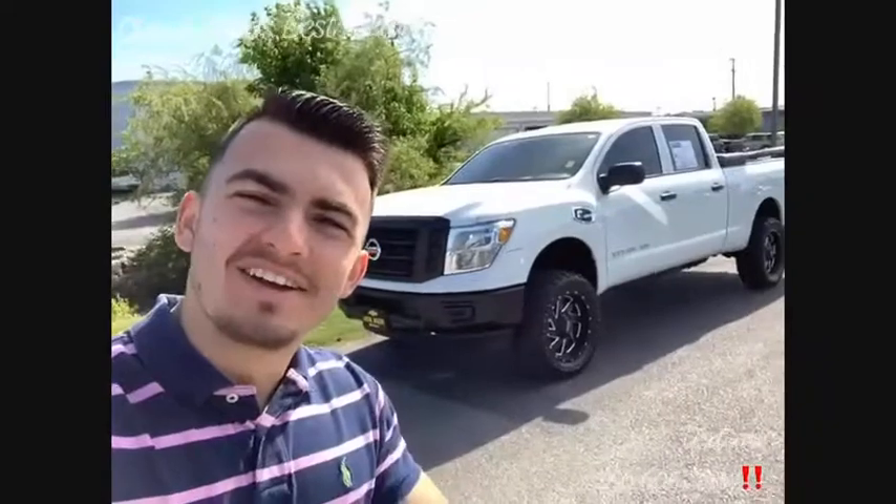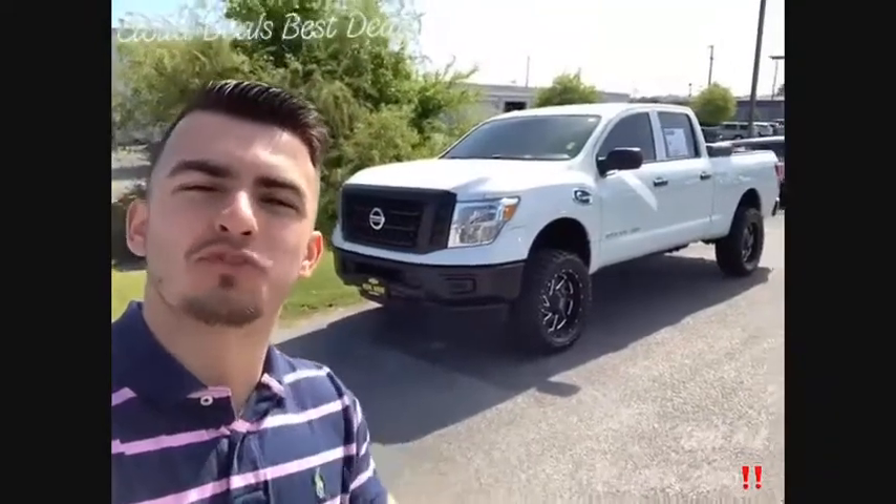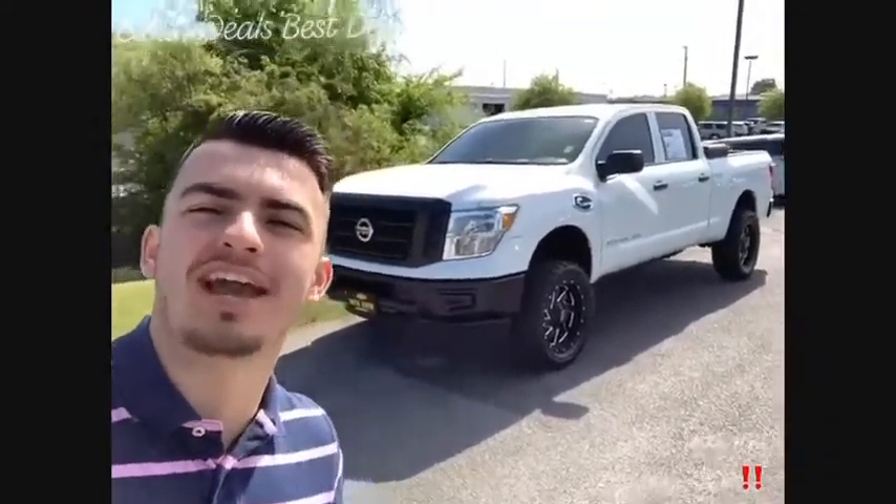What's up family! I heard y'all want something big for y'all's deal of the day. I'm gonna do a quick walk around on this 2017 turbo diesel Nissan — check it out.